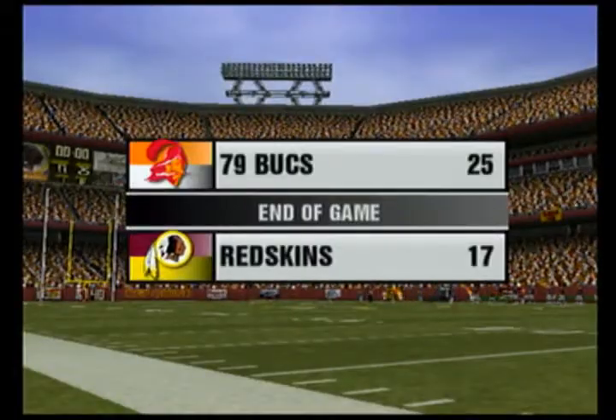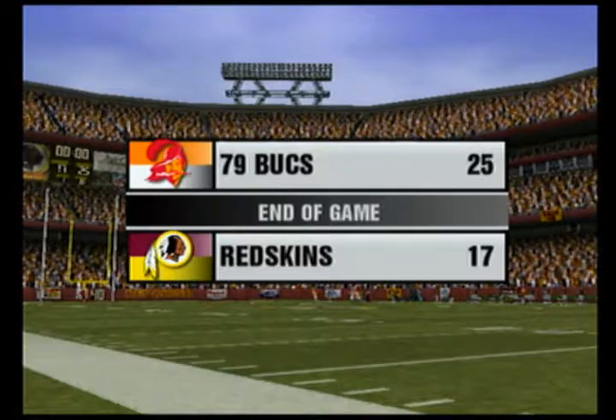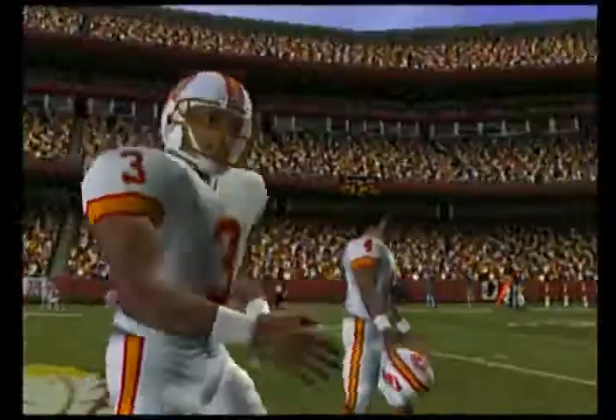The gun signals the end of the game. The final score is Tampa Bay 25, Washington 17. This is Al Michaels with John Madden saying goodbye for EA Sports.